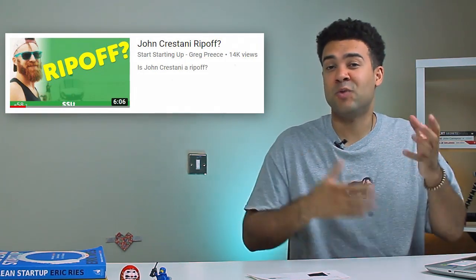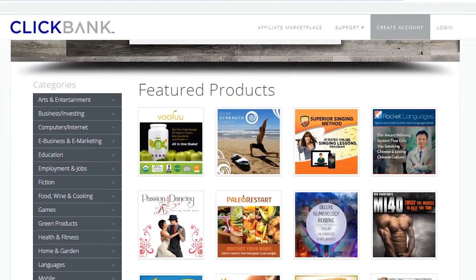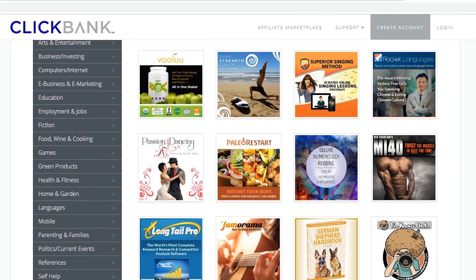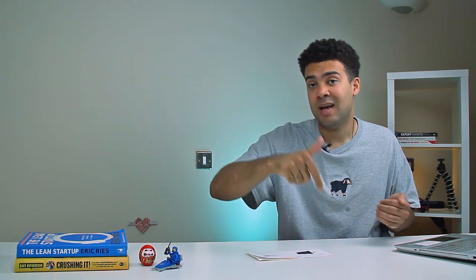Through learning about affiliate marketing, I found the website Clickbank, which is a popular affiliate marketing platform with a ton of products you can choose to promote and make commissions from. I found that John Crestani's course existed on Clickbank as a product I could promote. So I grabbed my affiliate link for his course off Clickbank and put it into my video, setting me up to make a commission any time someone clicked that link in my video's description and went ahead and bought the course.